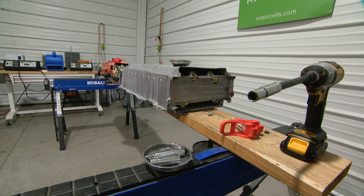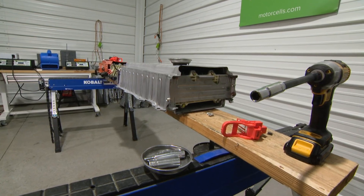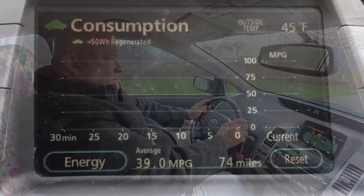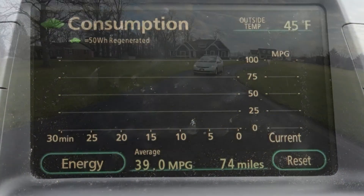If a new battery is unavailable or too expensive, refurbished batteries are also an option for almost $2,000 less. If you're just trying to get by another year or two and milk that last 50,000 miles out of the car, a refurb can save you a bunch of money, and they come with a warranty.